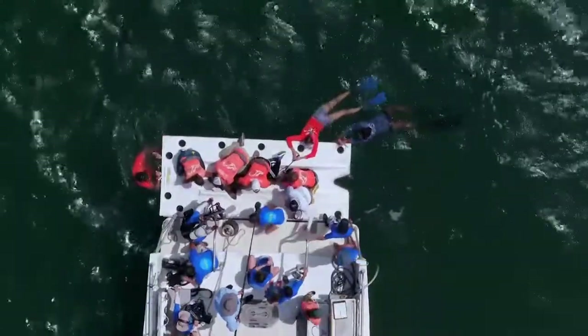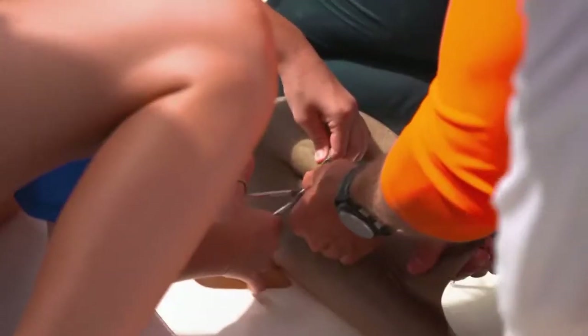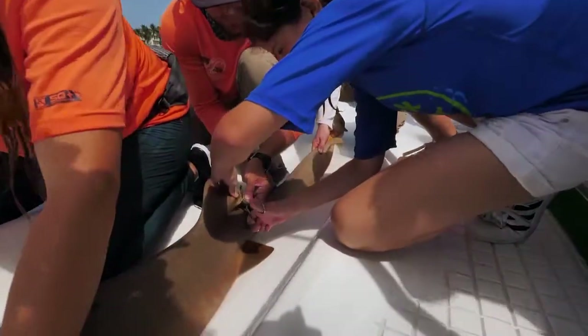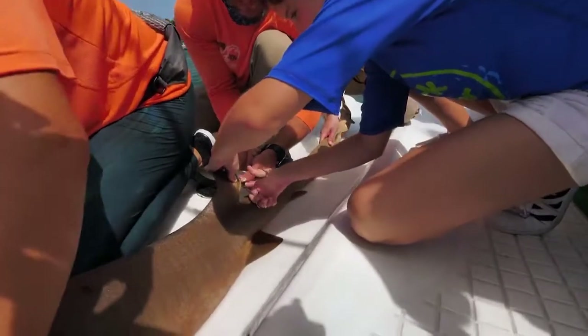After that, we take a small tissue sample from the fin. We do that where there's no blood supply, no nerve supply — kind of just like this elastic protein that's similar to your nail.